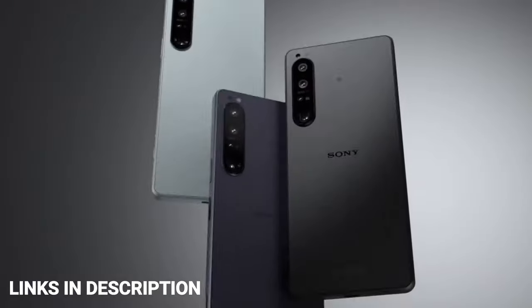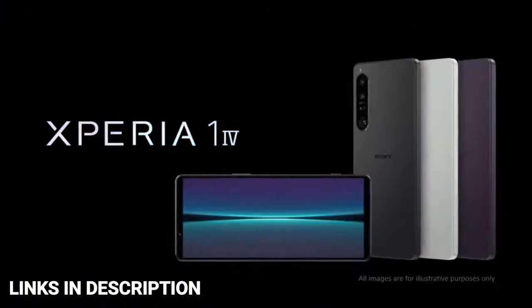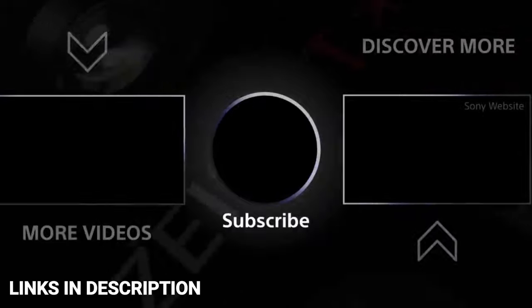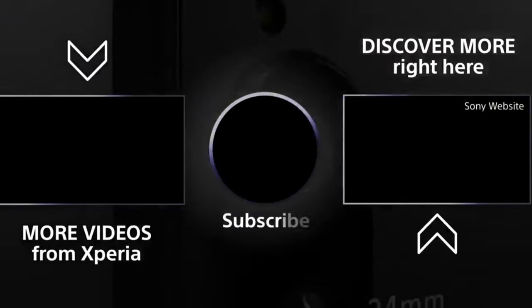So these are the five amazing notchless phones that you can consider buying. Comment in the comment section which one you liked the most. Please hit the like button, share this video among your friends, don't forget to subscribe to our channel — thanks for watching, take care, bye bye.